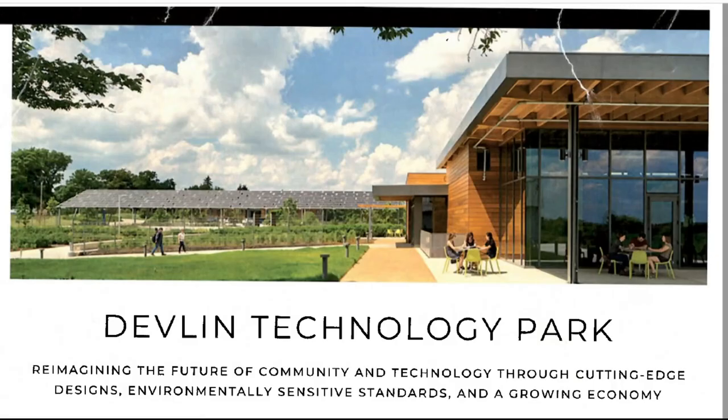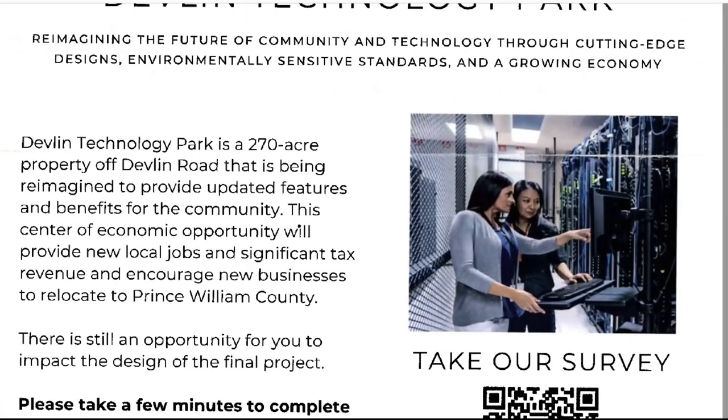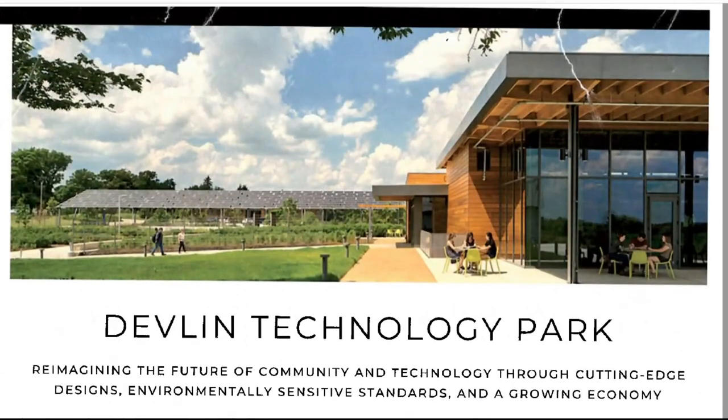This is a flyer sent to Bristow, Virginia residents neighboring a proposed data center called Devlin Technology Park. To some residents, an image at the top of the flyer seems to indicate what the park could look like if built. But is this an accurate representation? Let's verify.